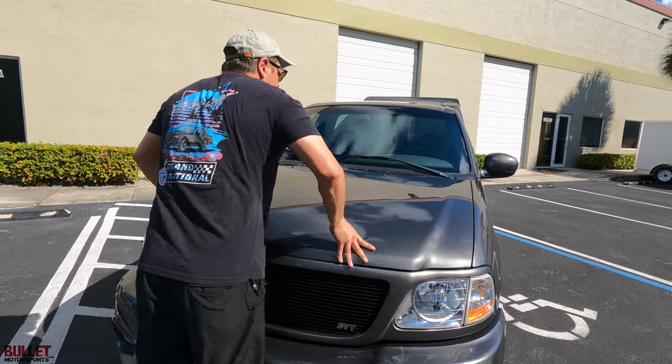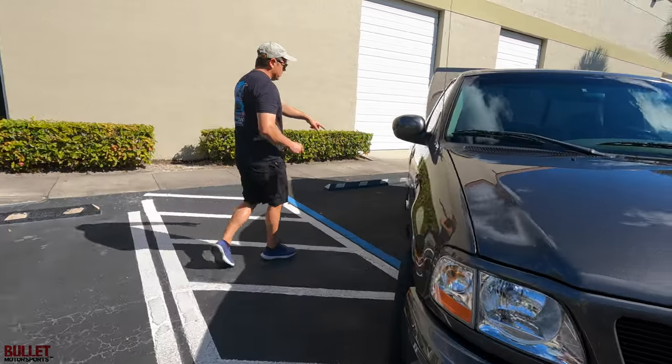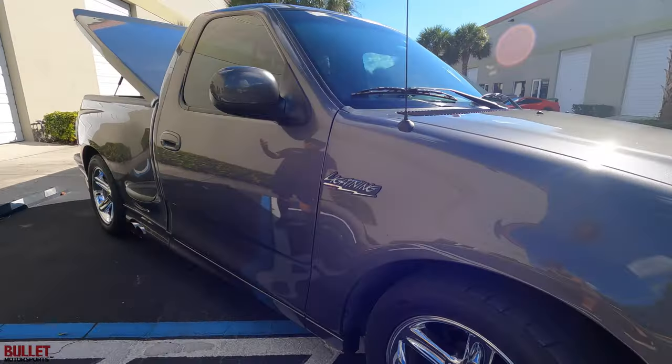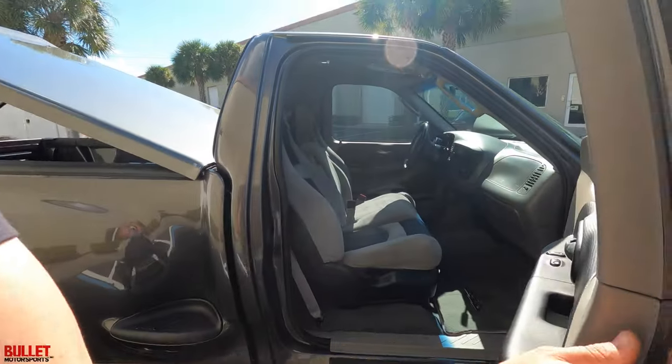Passenger side is the same as the driver's side. It does have the signature side exit exhaust. Paint is flawless — passenger side looks great.